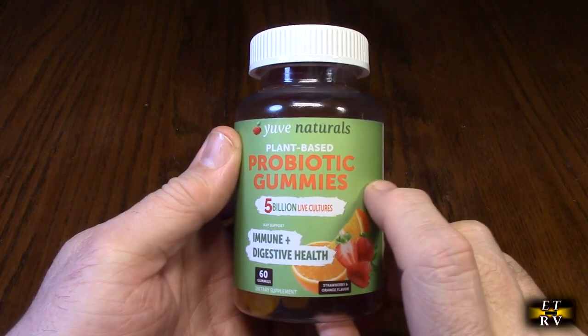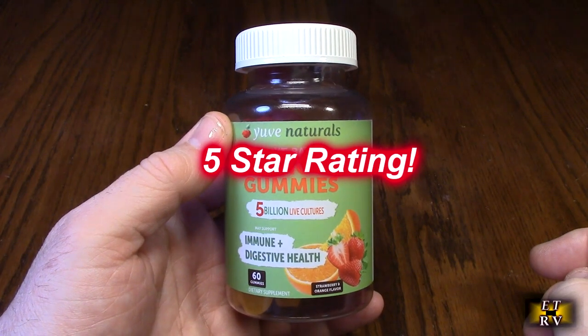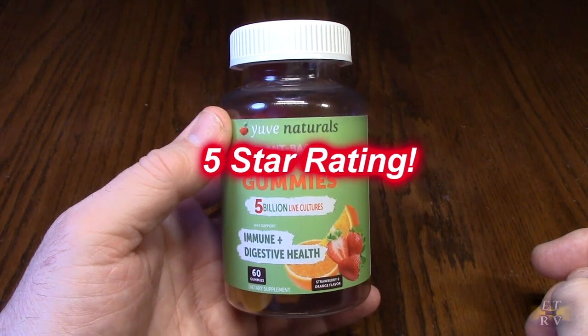I really highly recommend this product. I'm going to give it a full 5-star rating. I hope this video review helped you with your buying decision. Thank you for watching.